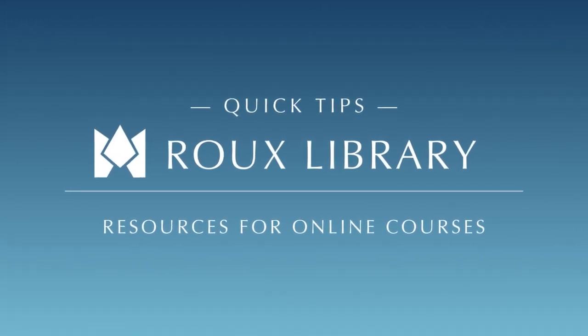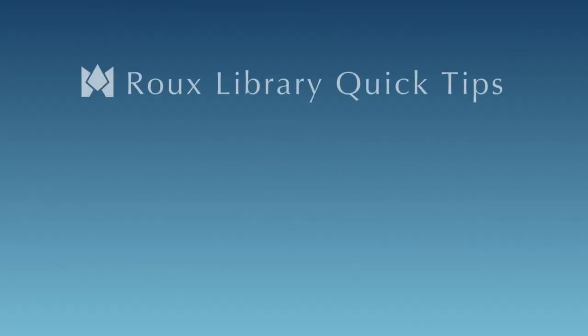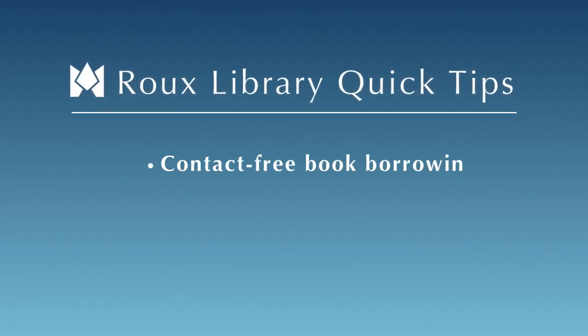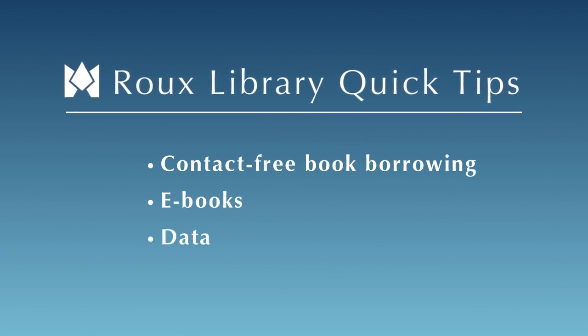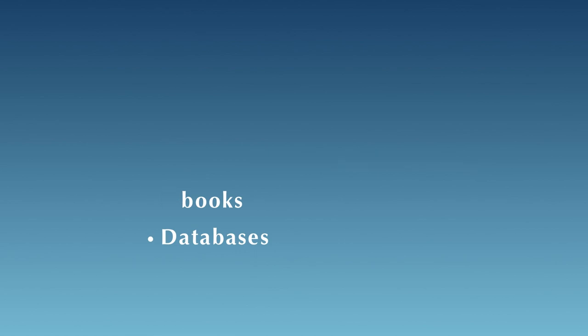Welcome to Roo Library's Quick Tips. In this tutorial, you will learn about all the resources available through Roo Library to Florida Southern College students enrolled in online courses, including contact-free book borrowing, ebooks, databases, and more.